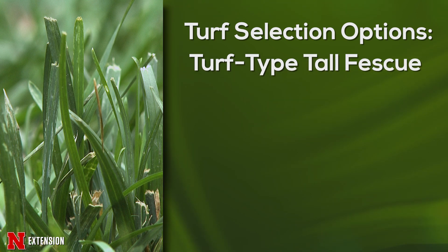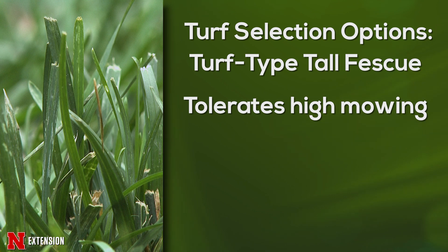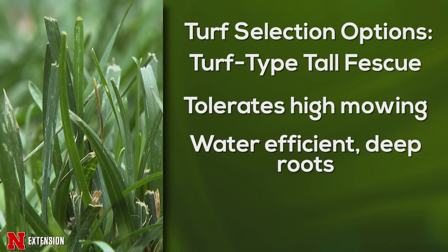Another option is turf type tall fescue. Turf type tall fescue, or tall fescue as it's often referred to, is what the breeders have done to come up with a finer leafed, more bluegrass-like cool season grass for Nebraska turfs, as well as throughout the United States and the world. Tall fescues tolerate higher mowing heights — they like to be mowed high. They also have an extensive and very deep root system if the soils below will take that, and that deep root system makes them water efficient. Unlike bluegrass, which has the capacity to go dormant, tall fescue doesn't technically go dormant, but it extracts water from deeper in the profile, making supplemental irrigation pretty much unnecessary in central and eastern Nebraska.